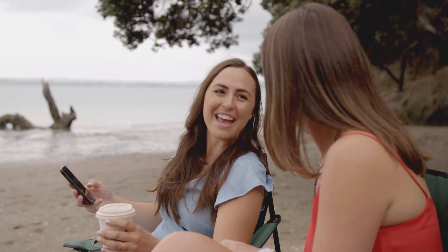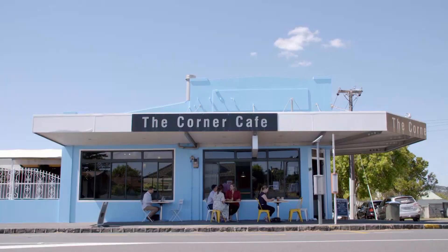Oh hey, CI's coming. Oh cool, I'll get some tickets. It's not a band. It's a tunnel. So, what's the CI? Well, it's the Central Interceptor.